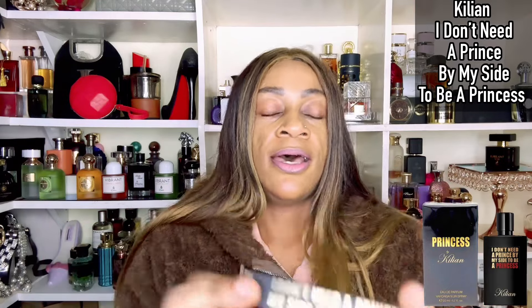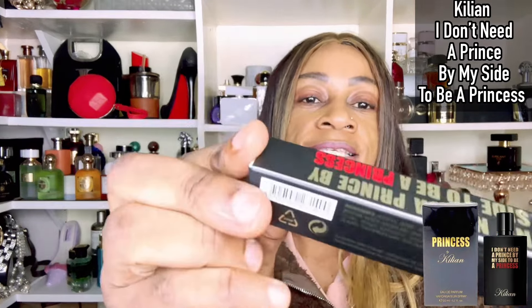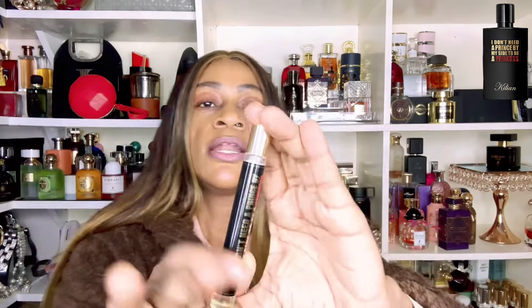I have 'I Don't Need a Prince by My Side to Be a Princess' from the house of Kilian, and this is a mini. The actual bottle - for those familiar with it - I think it has been rebranded. It used to come in almost like the D-squared style with that golf ball kind of cap. I think it's now coming in the square Kilian bottles, or it could be vice versa - I'm not sure.